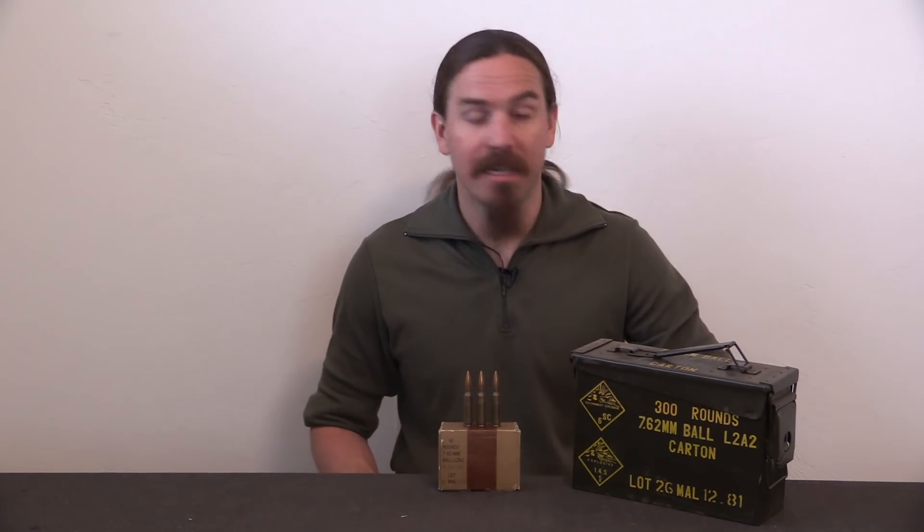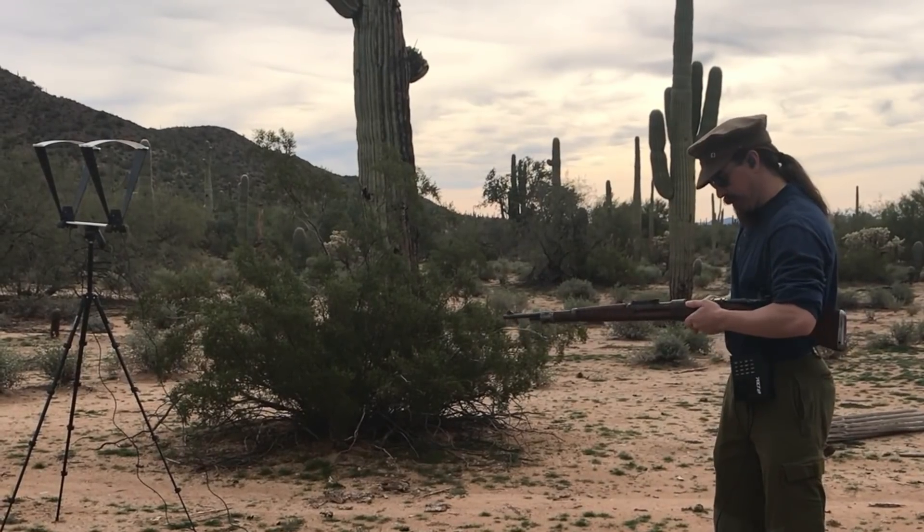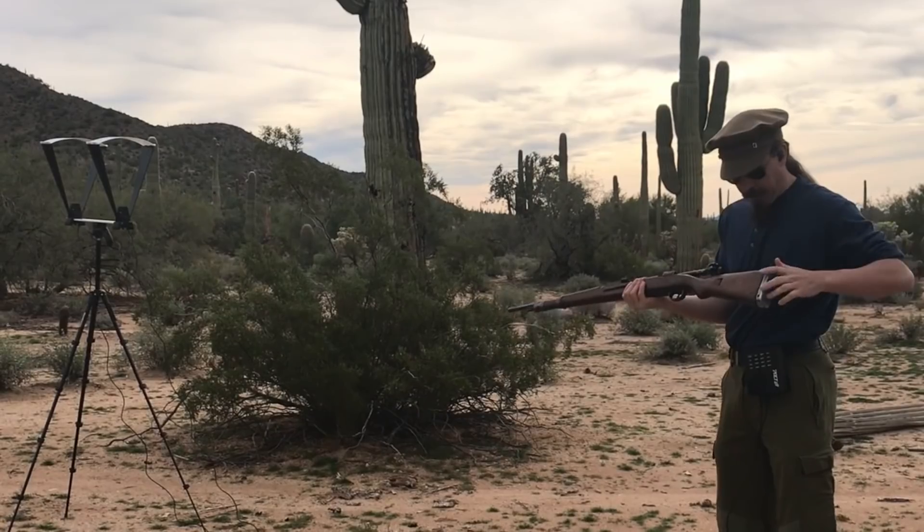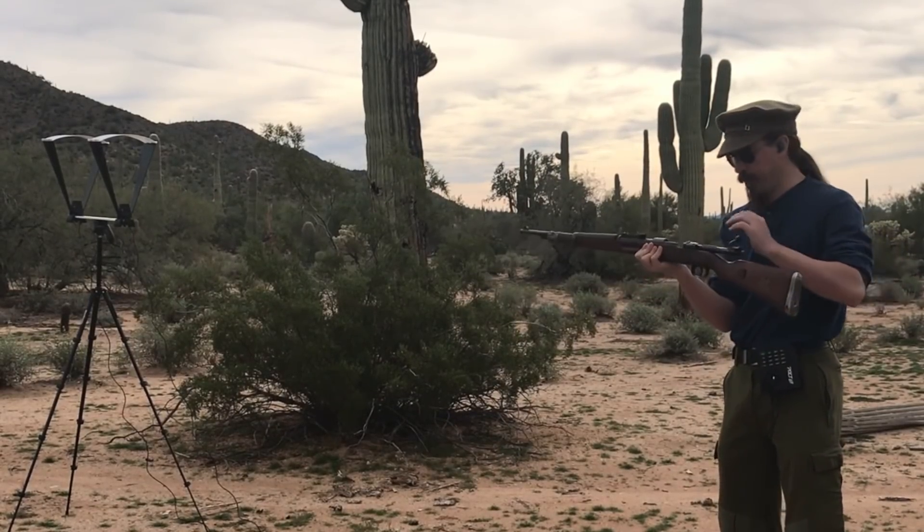Let's go ahead and take this out to the range and see how it shoots. The rifle is an Israeli Mauser converted to 7.62 NATO, and the chronograph is running. Here we go.